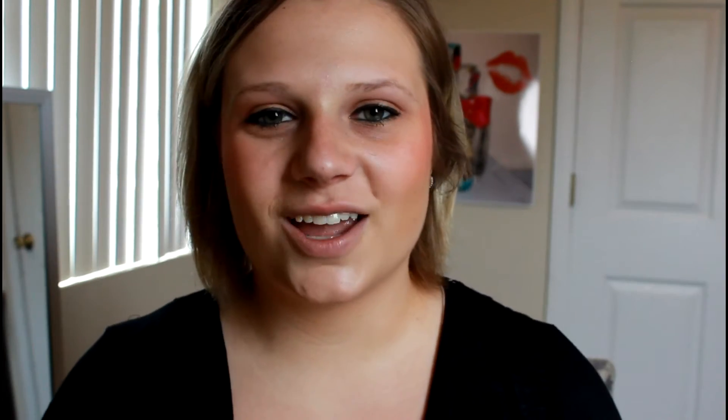And I hope you guys enjoyed. Don't forget, I'm going to be doing lip swatches of all of these on my lips so you can see what they look like exactly, so keep watching for that. Please don't forget to check back every Tuesday and Thursday for a new video, and don't forget to like and subscribe. Thank you guys so much for watching — I love doing this and I'm so glad that I can do this for you guys. Thank you very much.